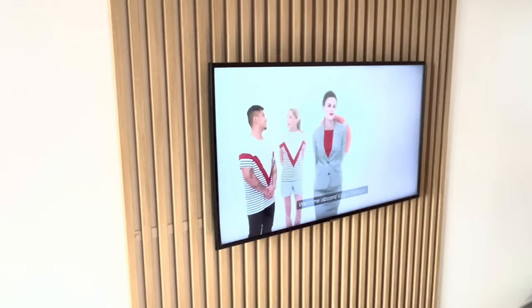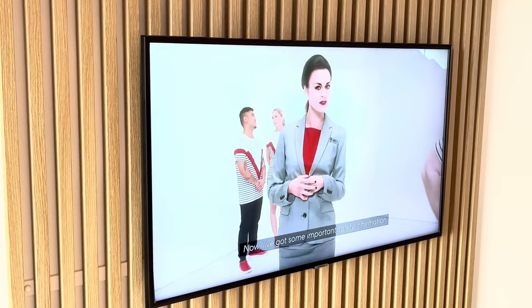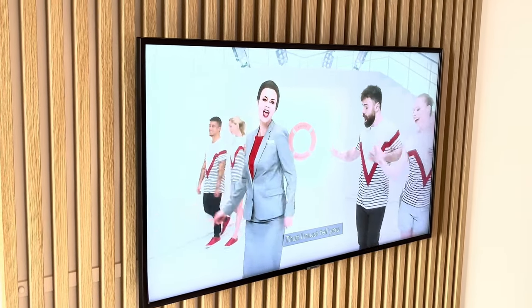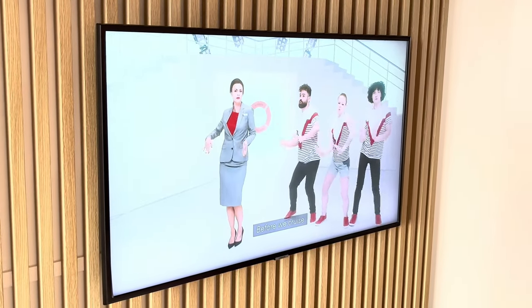Welcome aboard Virgin Voyages. Now, I've got some important safety information that I must tell you before we cruise.